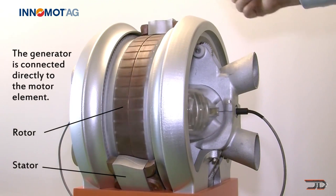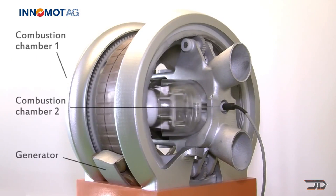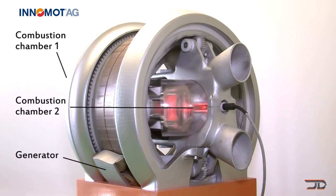The basic engine also produces around 104 horsepower, so it's nothing crazy, but we can hopefully see it in a hybrid vehicle in the near future.